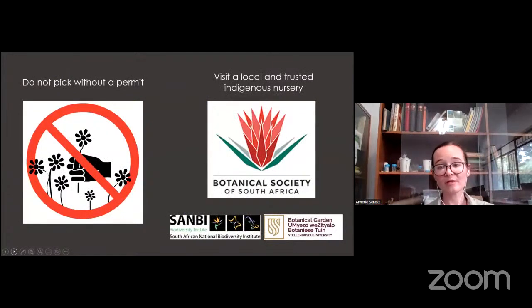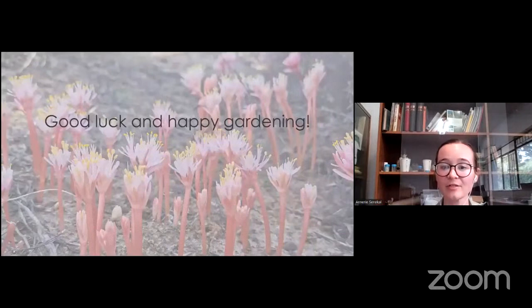When walking in the veld it can be tempting to take a cutting or pocket some seeds, but please never do this without a permit. If you're struggling to find a specific plant or can't find a local indigenous nursery, contact your local POTSOC branch, visit one of the nearest National Botanical Gardens, or come to us at the Stellenbosch University Botanical Garden — hopefully someone will be able to help you. Good luck and happy gardening.